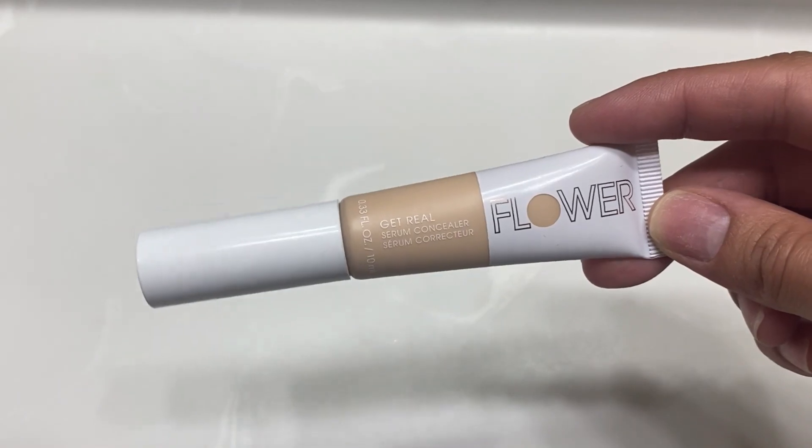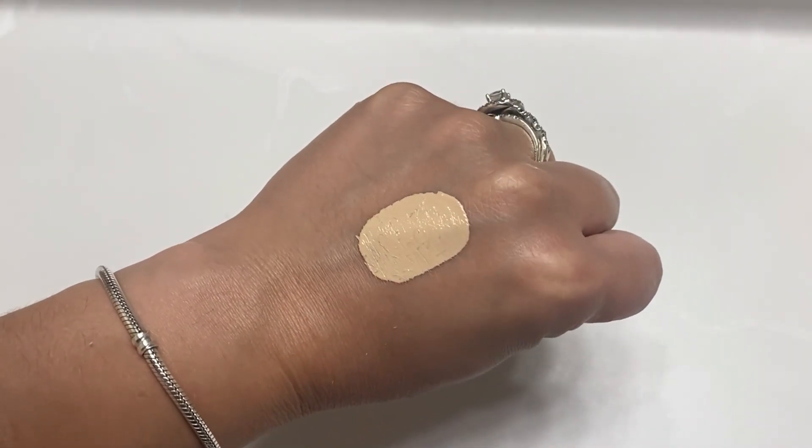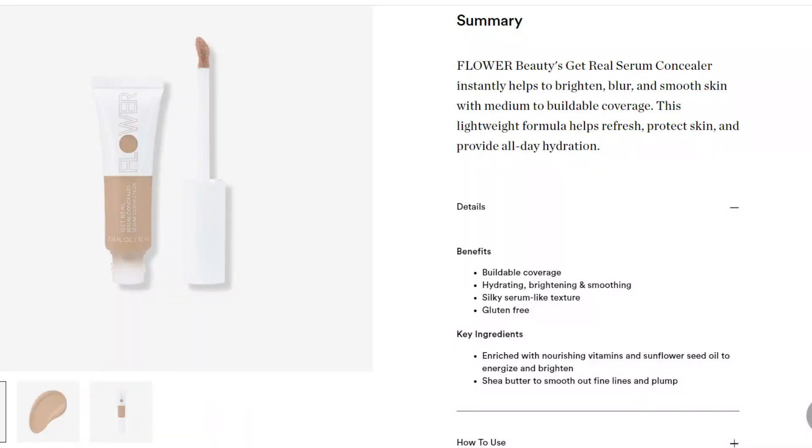And for the concealer, I bought it for $11.99. It comes in 12 different shades and I have it in the shade Vanilla. It's described as a lightweight hydrating formula with medium to buildable coverage that contains shade butter to smooth out fine lines and plump.